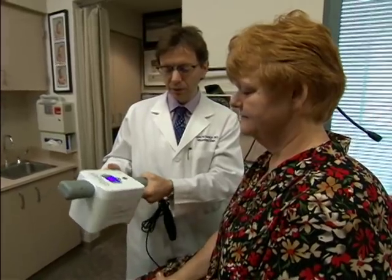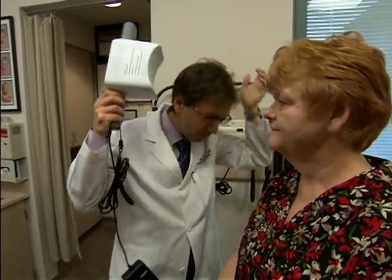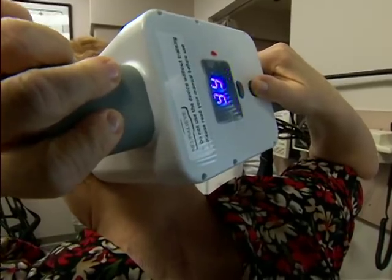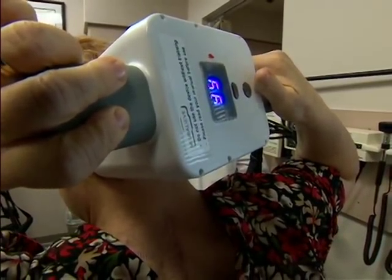It's like something you'd see on Star Trek — placing an electromagnetic device on your head to get rid of migraine headaches. Doctors at Mayo Clinic are studying such a device, and their research shows it works for some patients. This year, neurologist Dr. David Dodick helped design a study to see if this device, when held against the back of your head, can stop migraine headaches.